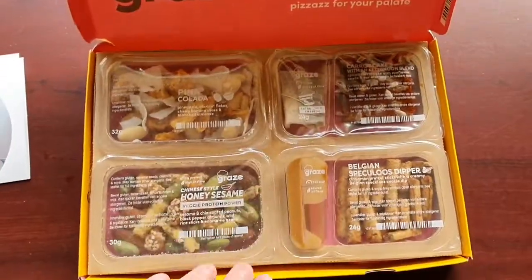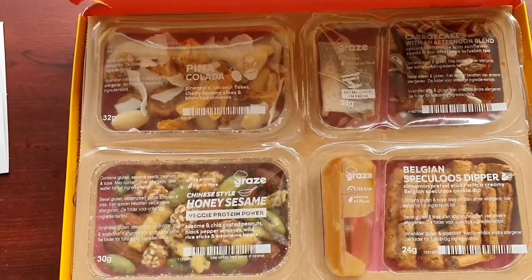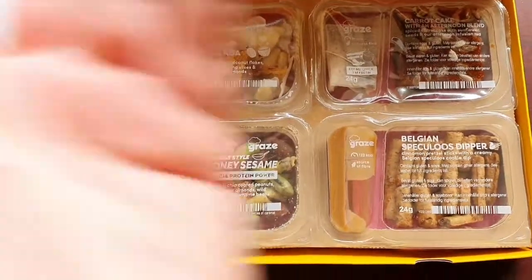So that is June's Graze box for you. Like, comment and subscribe, and thank you for the support. Bye.